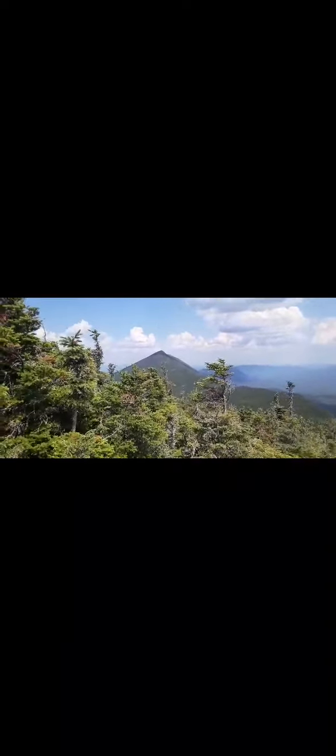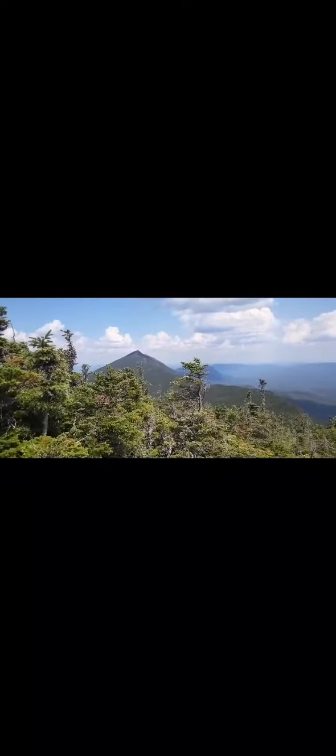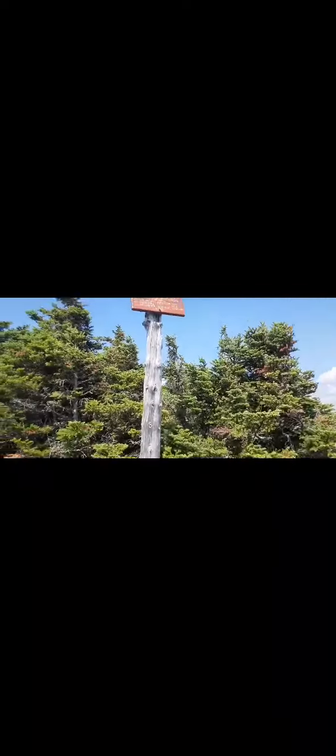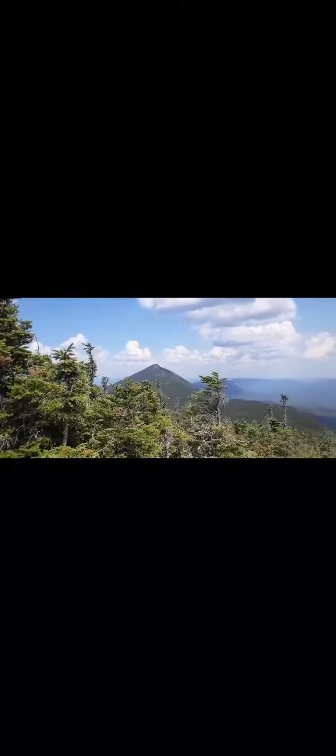Hey guys, back again. I wanted to show you the other side of the mountain — that is our next peak. We do go over that. It is really hard. We are on Bigelow Mountain, South Horn, 3831. And that's the West Peak over there. So we get to go over all that.